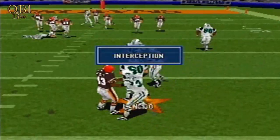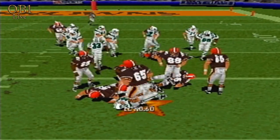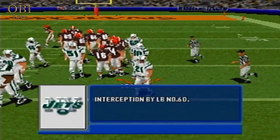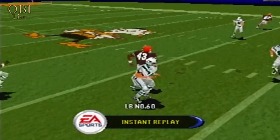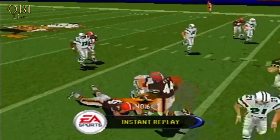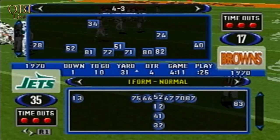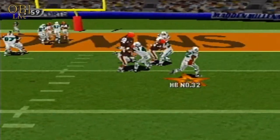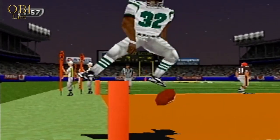Back to pass — intercepted. Number 32 gets the toss. Touchdown, Jets.